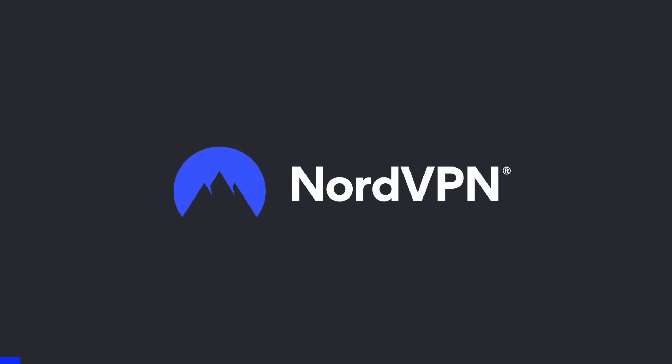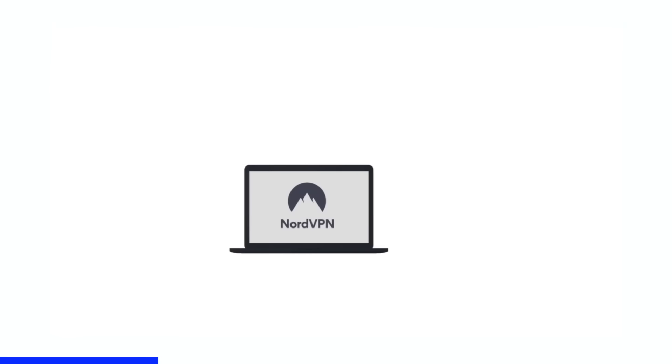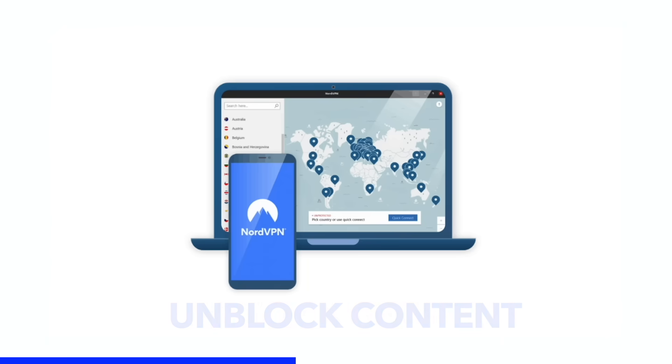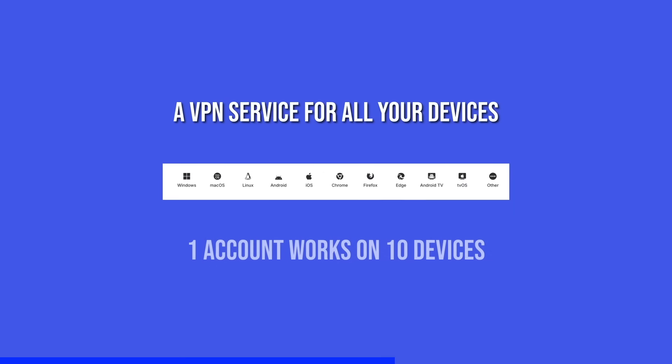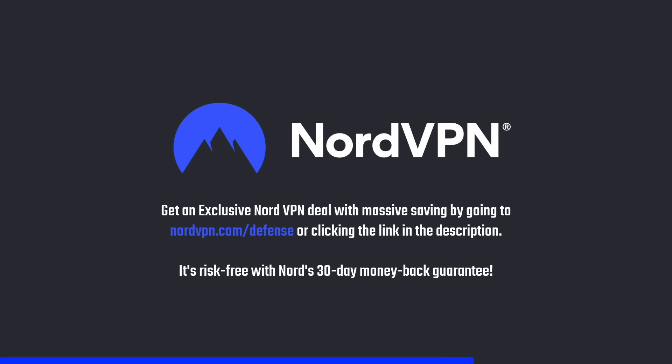NordVPN is one of the most trusted and fastest VPN brands, with a no-log policy validated by Deloitte. It provides a 256-bit encrypted tunnel that protects your privacy and enables you to access geolocation-blocked content. Its threat protection system helps you avoid phishing, scams, and malware. The NordVPN application is available for all major platforms and browsers. Get an exclusive deal with massive savings at nordvpn.com/defense, risk-free with a 30-day money-back guarantee.